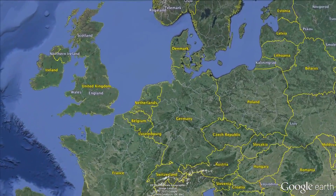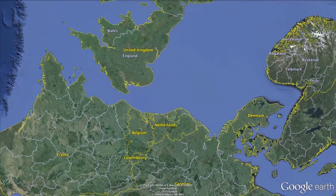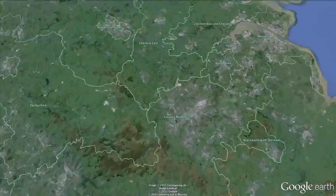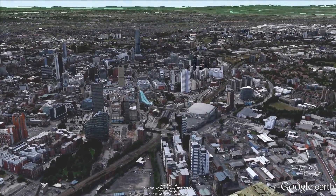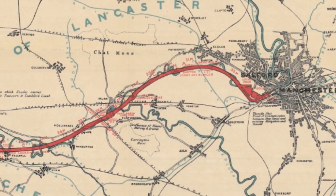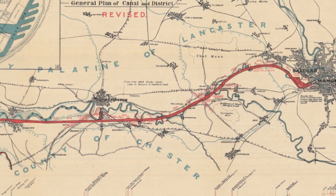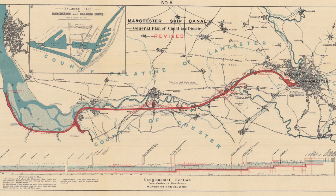Manchester, in relation to Europe, is tucked away in the northwest of England and was nicknamed Cottonopolis during the Industrial Revolution. It was also home to the world's first intercity railway, but we'll talk more about that later. Manchester lies nearly 40 miles from the coast and had to pay heavy taxes to the city of Liverpool for access to the sea for its imports and exports. So in 1894, Manchester built a direct link to the Irish Sea with the opening of the world-famous Manchester Ship Canal.